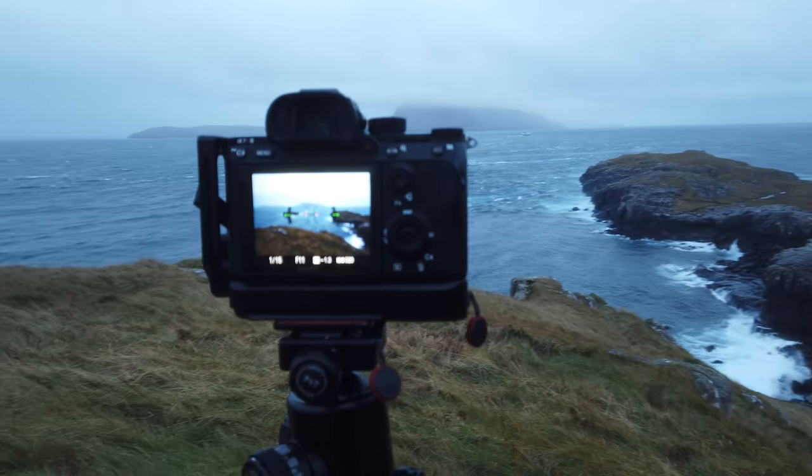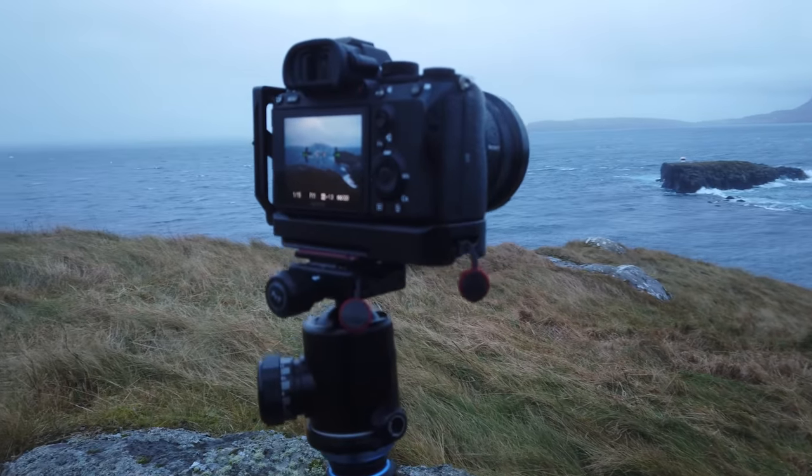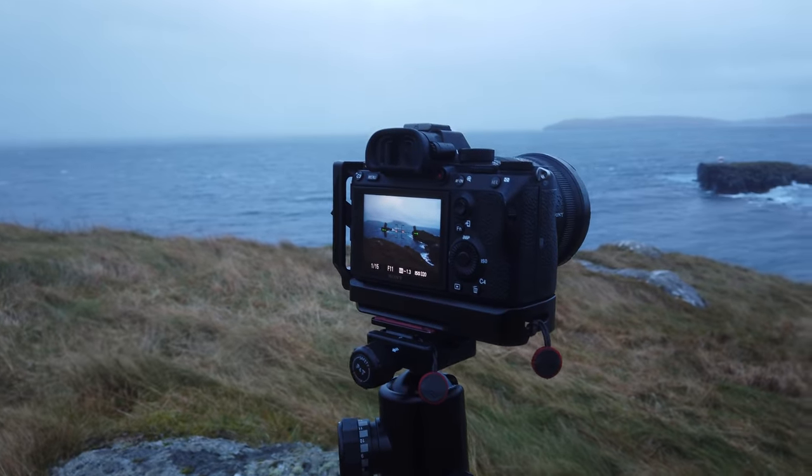Another thing that's super important when doing time blending and taking a lot of different photos without necessarily changing settings is that you put your camera into manual focus. You don't want to refocus after each photo — focus once and keep that focus all the way through, because it makes it so much easier to blend the photos together in Photoshop afterwards. I'll just stand here, collect a few more photos with beautiful wave action along the coast, blend it all together in Photoshop, and it should look really epic.